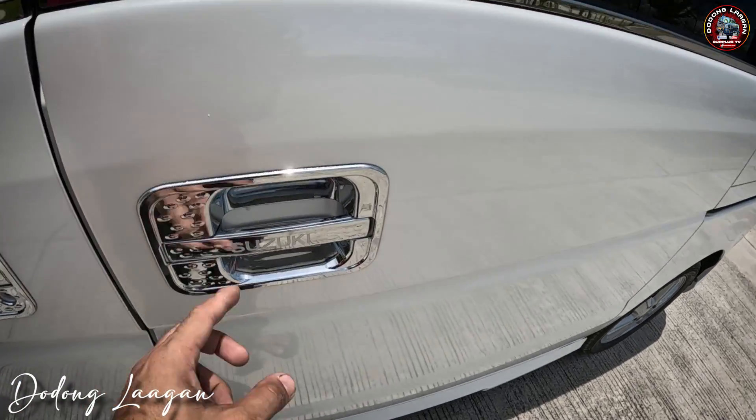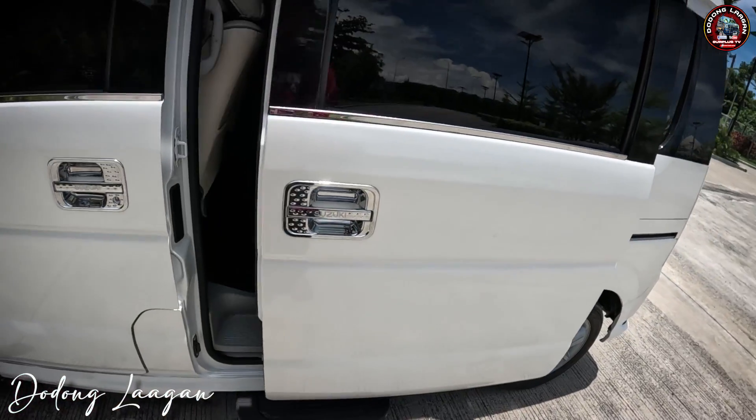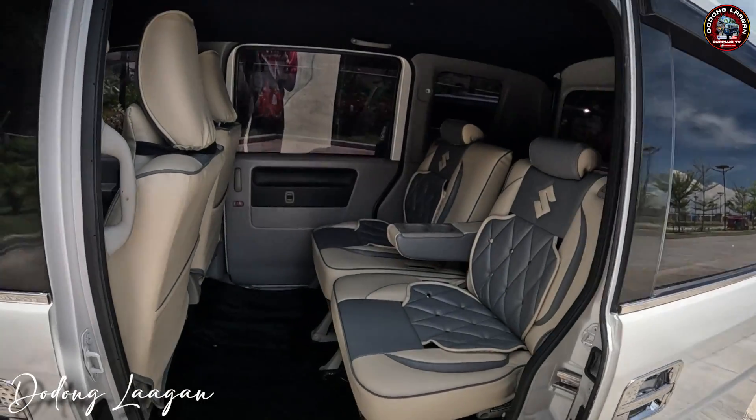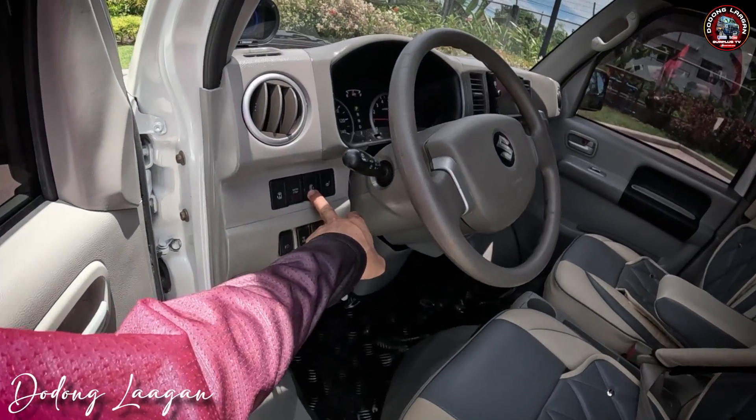Dito sa gilid, makita natin is naka stainless window trim. Chrome na po yung ating door handle. Double power slide po yung ating unit mga kol — power slide din yung ating right side.